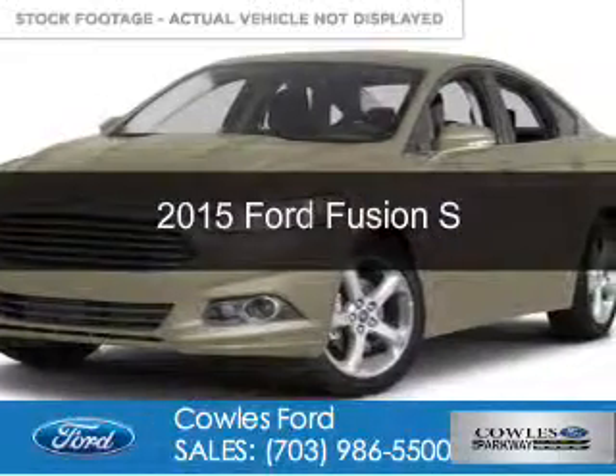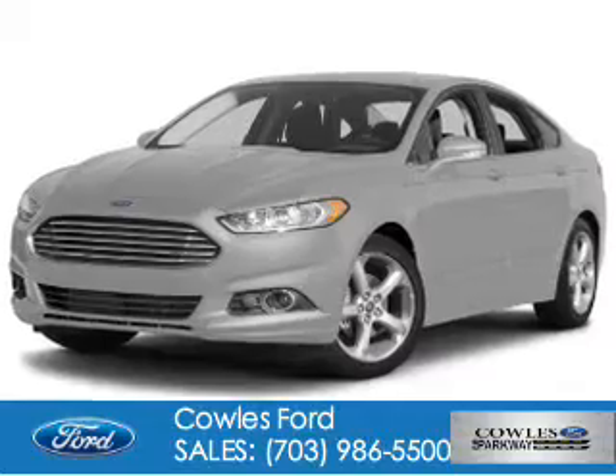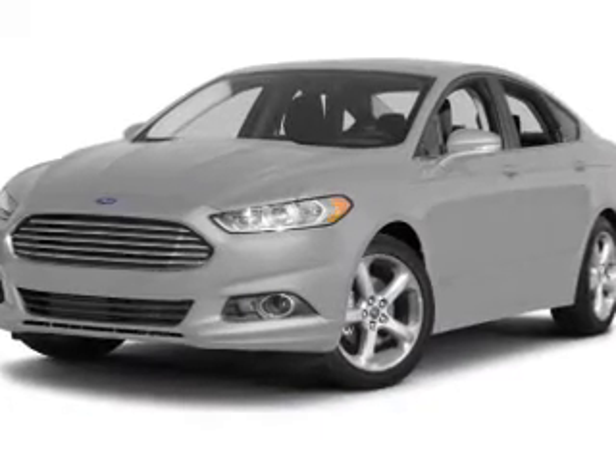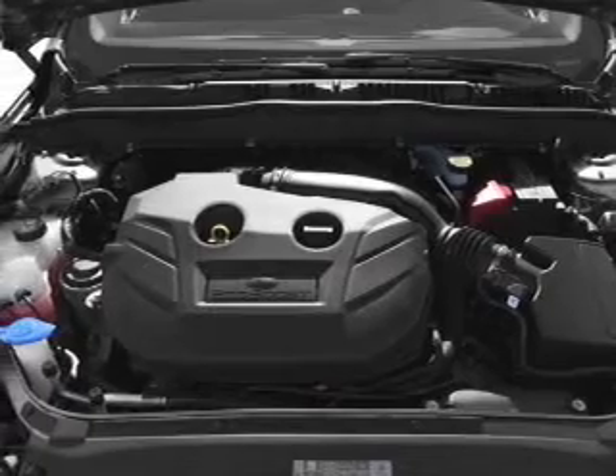This is a new 2015 Ford Fusion. It's powered by front-wheel drive, a 2.5-liter four-cylinder engine, and a six-speed automatic transmission.